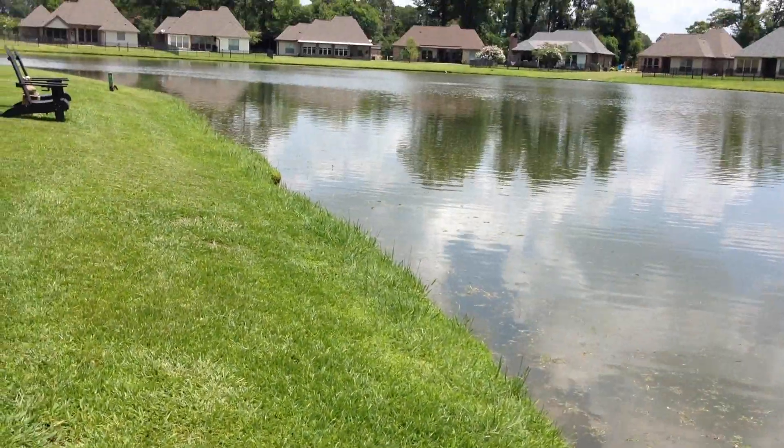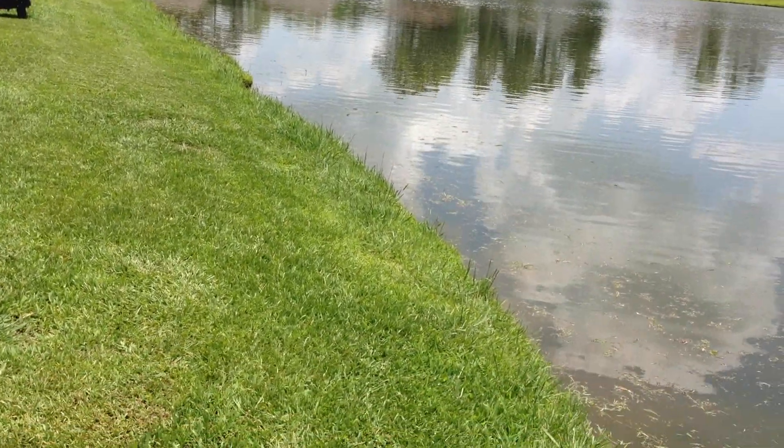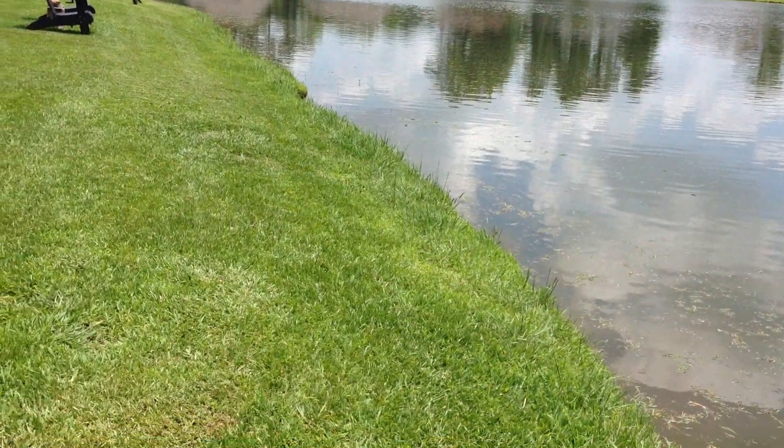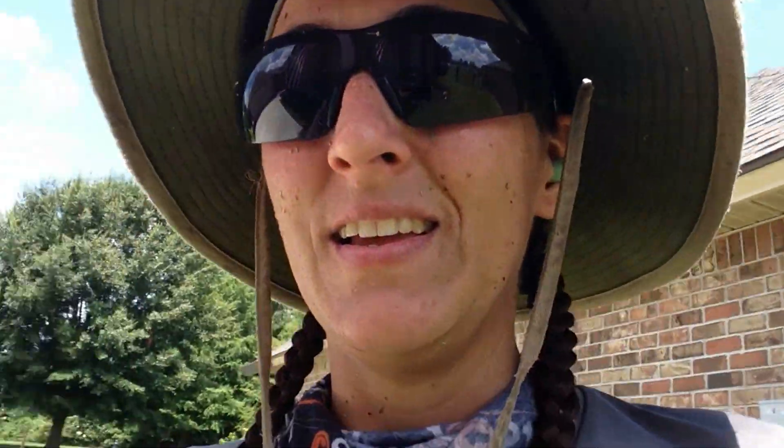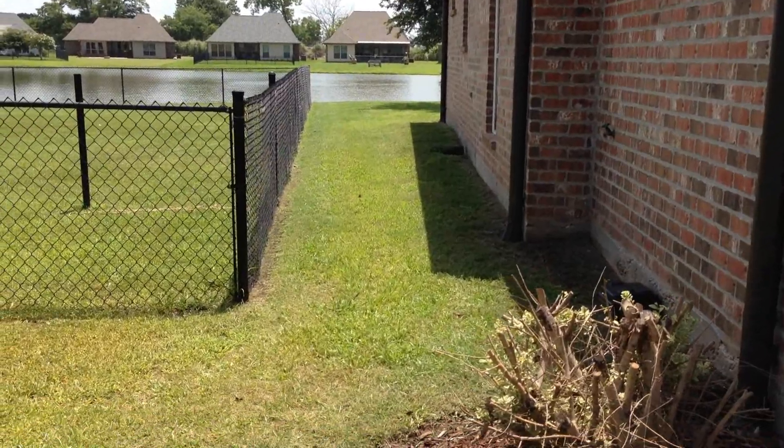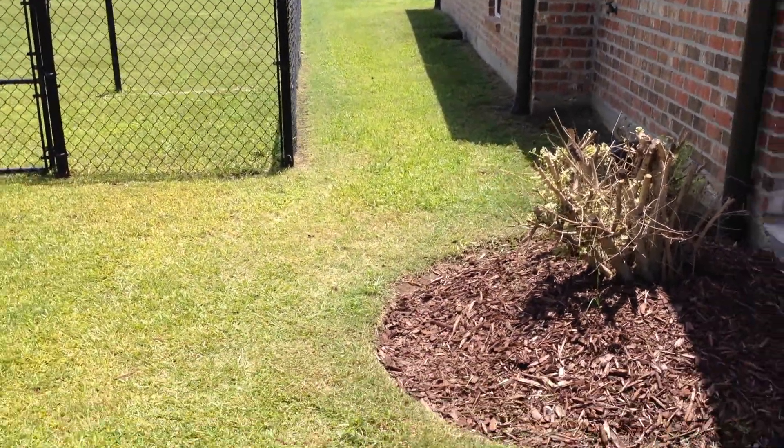If that wasn't perfect timing, I don't know what it is. I had just finished trimming that fence line, got to the very end, and bam — my trimmer is out of fuel. Perfect timing. So I'm gonna put this on the trailer, fuel it up for the next time we use it, and wait while Jason blows everything off in the nice cool truck.